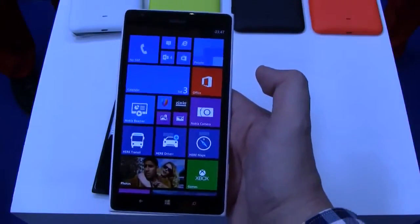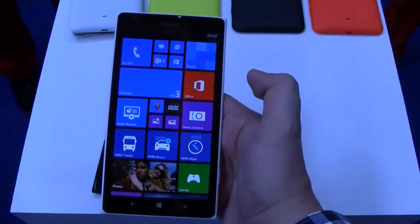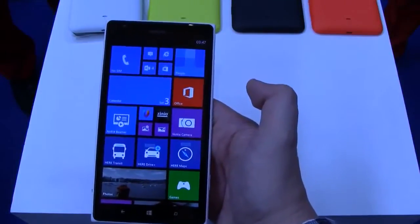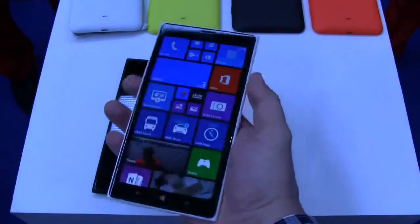What about availability? It's coming out later in Q4 and it's going to cost $749 before taxes, starting in Hong Kong, Singapore, and the U.S. This is definitely an absolutely beautiful device.